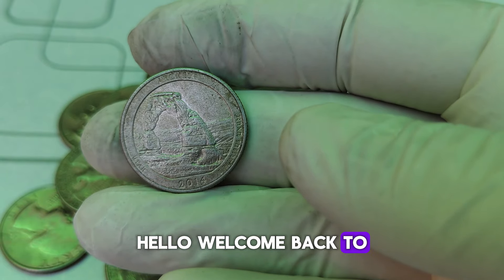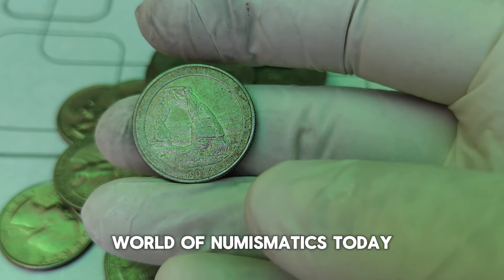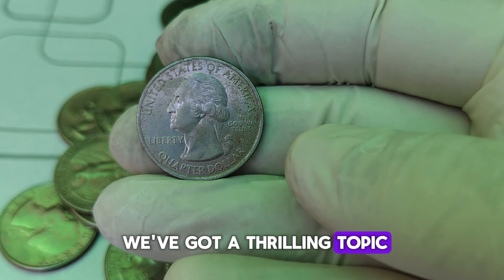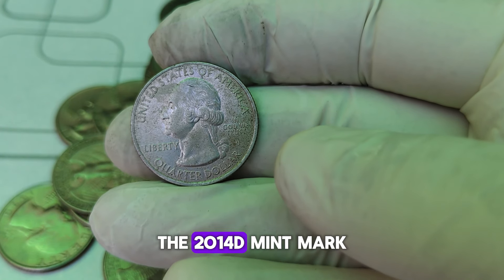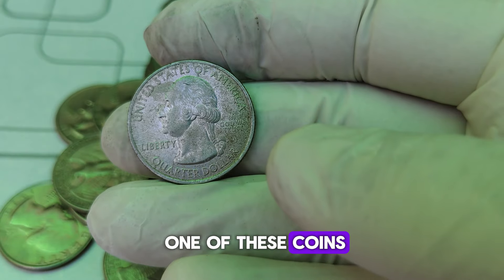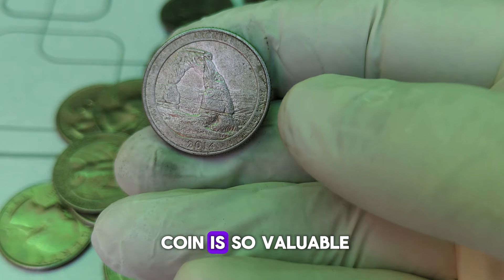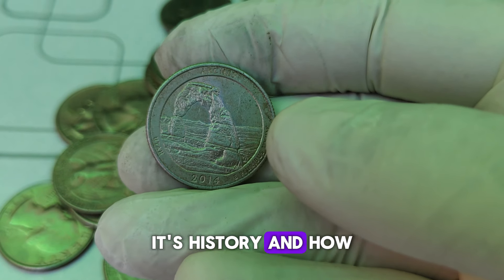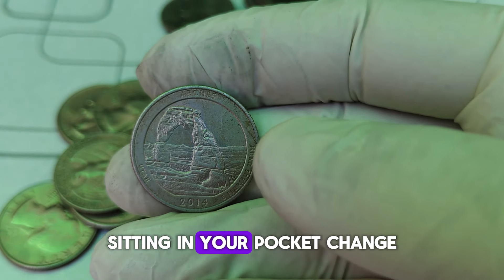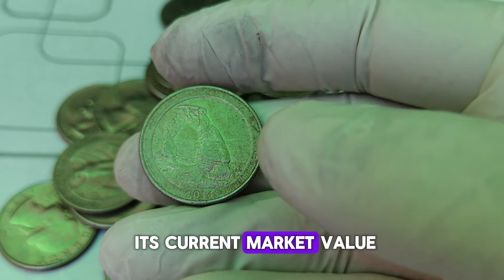Welcome back to Coin Collectors Haven, where we dive deep into the fascinating world of numismatics. Today, we've got a thrilling topic — the 2014-D Mint Mark Washington Quarter dollar coin. Can you believe that one of these coins recently sold for an astounding $16,000? Let's explore why this coin is so valuable, its history, and how you might just have a fortune sitting in your pocket change. Stick around till the end to learn more about its current market value.